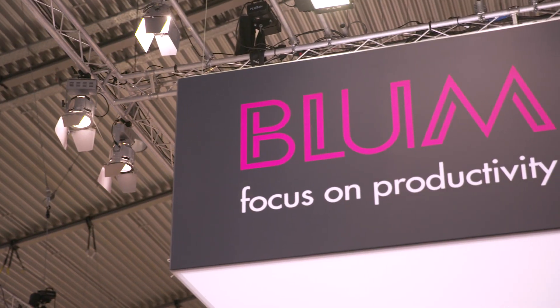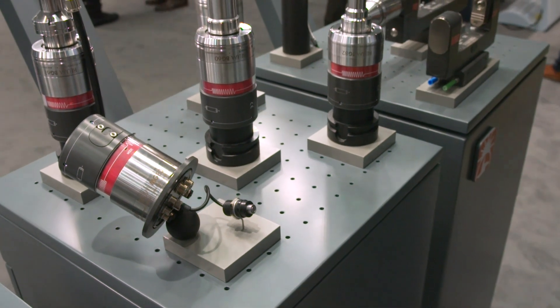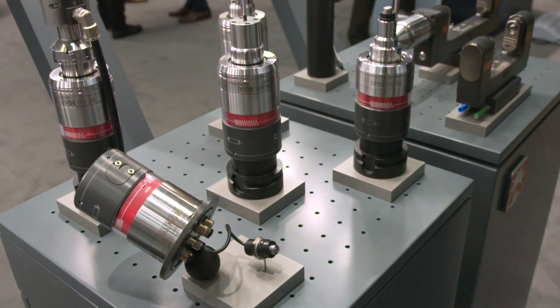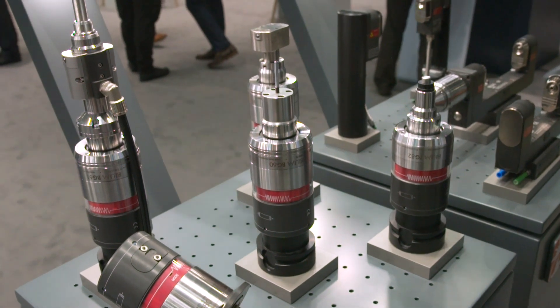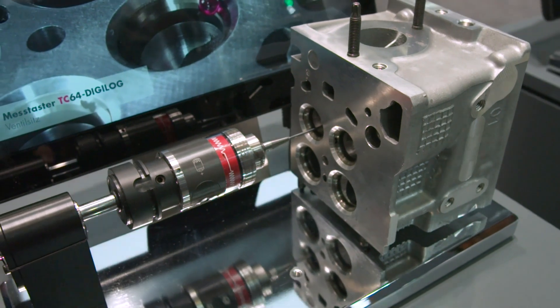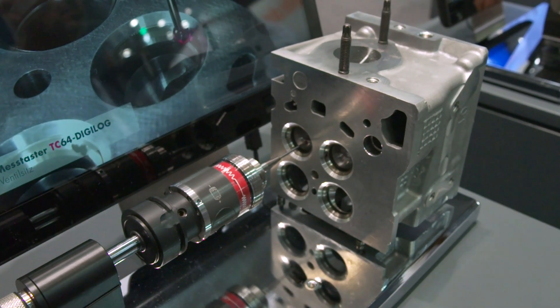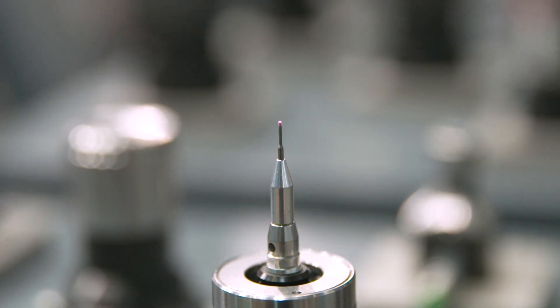We are lucky to be at AMB now after that long time, and I want to show you the new topics we have developed in the last years. Just briefly about the company: we are Blum Novotest, a German manufacturer of measuring equipment, test benches, and special solutions. We have three different divisions and 640 people working worldwide in 18 subsidiaries.